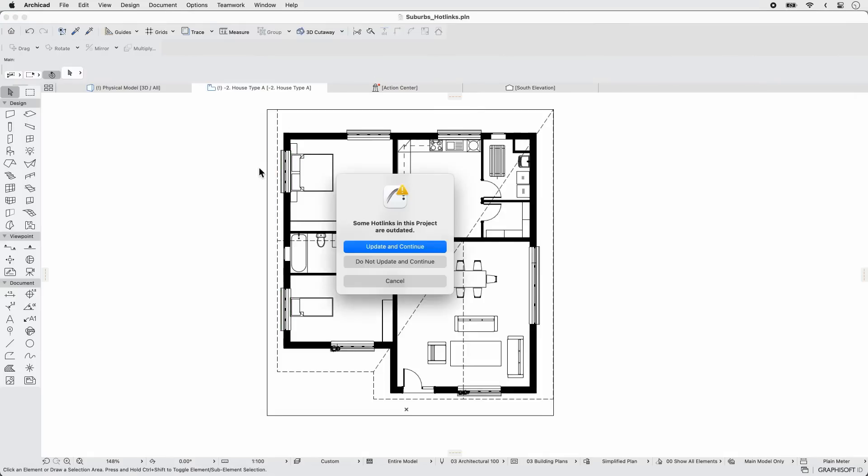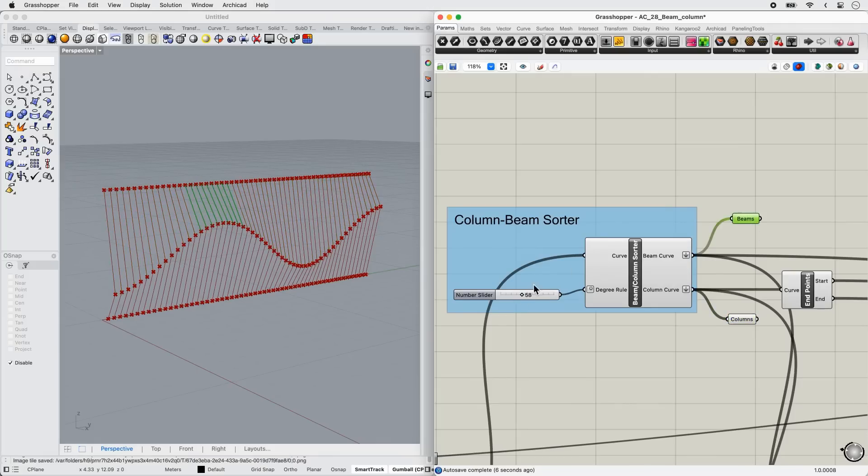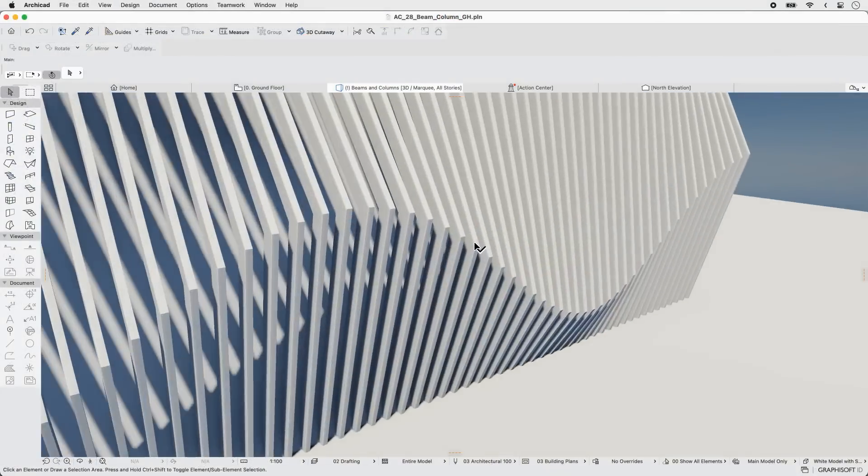A built-in hotlink module and extended BIMM and column support are now available in the updated Rhino-Grasshopper ARCHICAD connection. Rest easy knowing your tech stack is working as hard as you are.